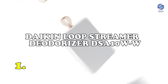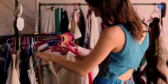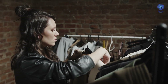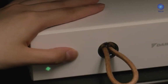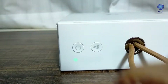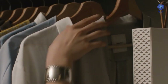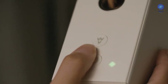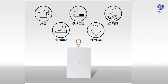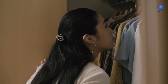Let's kickstart our list with the Daikin Loop Streamer Deodorizer. Have you ever wondered how to deal with the difficulty of keeping your clothing fresh and ready-to-wear in today's decreasing houses and narrower living spaces? The Daikin Loop Streamer Deodorizer addresses this issue by keeping living areas smelling fresh. Its sleek and sophisticated form, a testimony to Japanese workmanship, makes charging with a USB connection simple. The gadget has two deodorizing settings and can last up to nine days on a single charge.